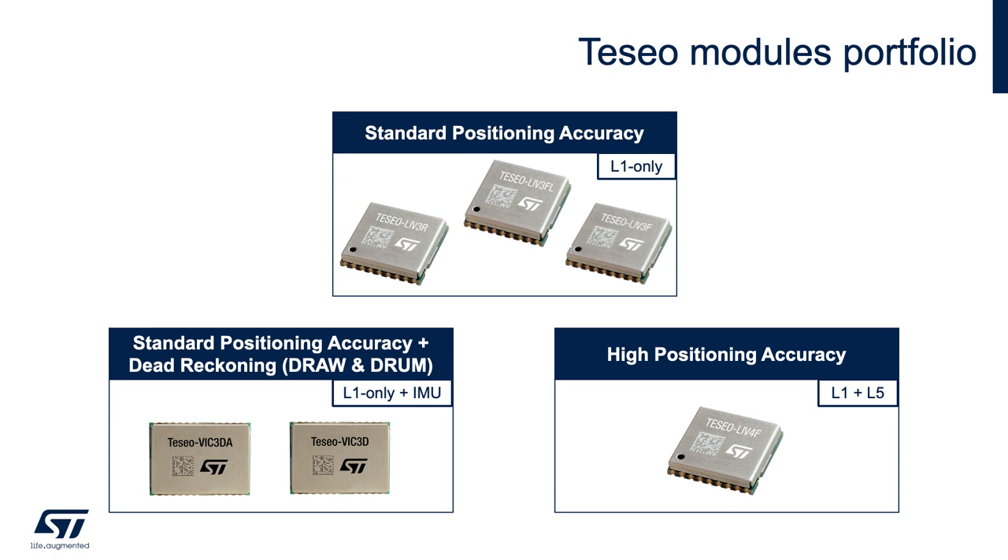Lower right shows LIV-4F, which has dual band L1 plus L5 capability for applications requiring high-level accuracy in industrial, IoT, and consumer markets. It doesn't support RTK nor dead reckoning, but provides much improved GNSS accuracy over L1-only solutions.